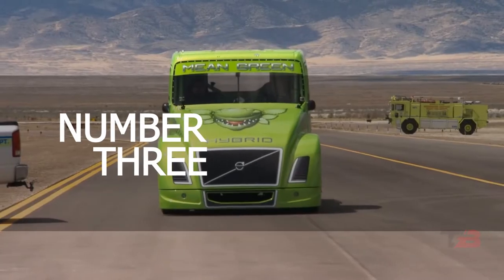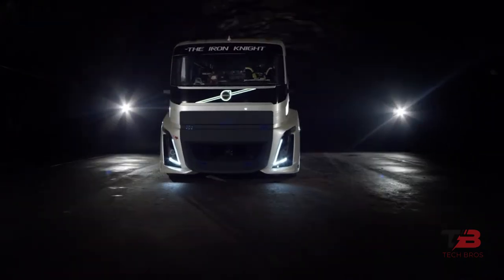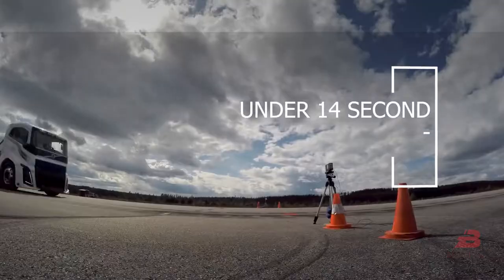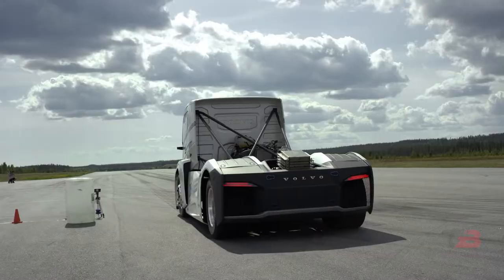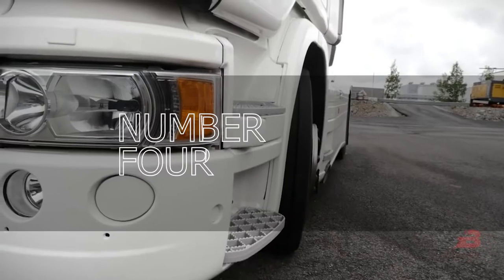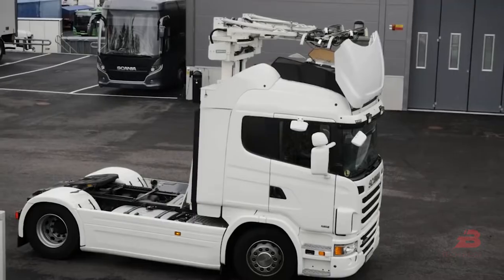Number three: Iron Night. This powerful Volvo truck is designed to break world records in the 1,640-foot race. At a distance of 3,281 feet, it reached an average maximum speed of around 80 miles per hour in just under 14 seconds. The final time was 21.29 seconds with an average speed of 105 miles per hour. This vehicle was displayed on an abandoned airfield in northern Sweden and can be called a race model.